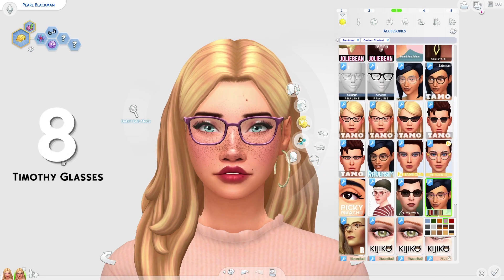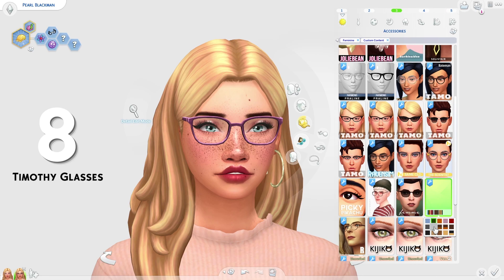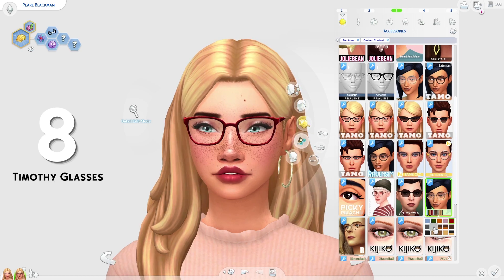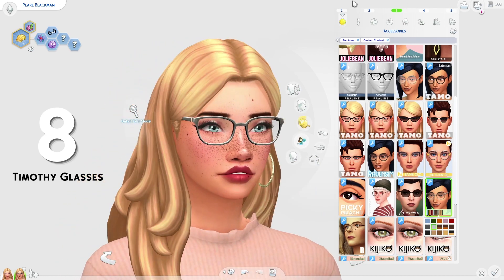At 8th place on the list, we have the Timothy glasses by Femme on a Mission Sims. These are really, really cute. I love how these look — they look so comfortable. I like how kind of laid back they are. They look very basic in a good way — I'm using the word basic in a very positive way. I really love how these look and I think they look really awesome.